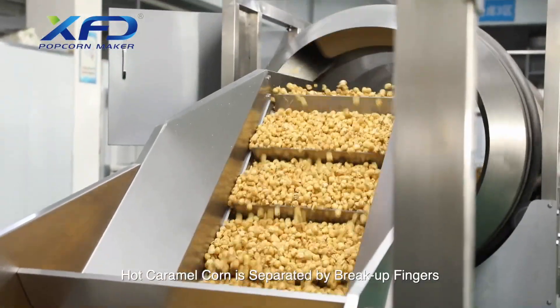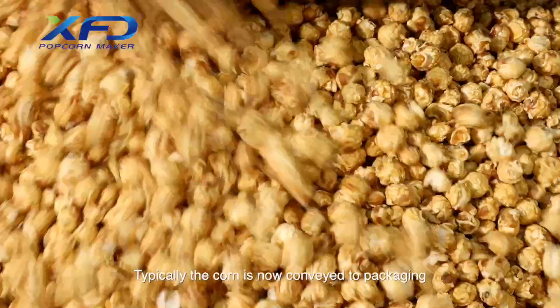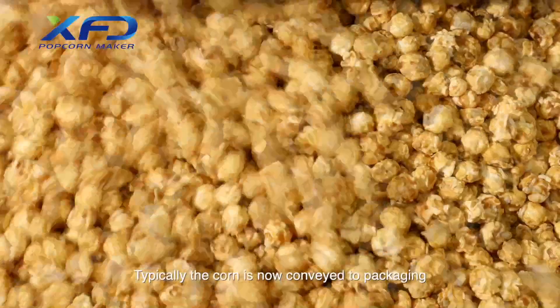Hot caramel corn is separated by breakup fingers, and the corn is then typically conveyed to packaging.